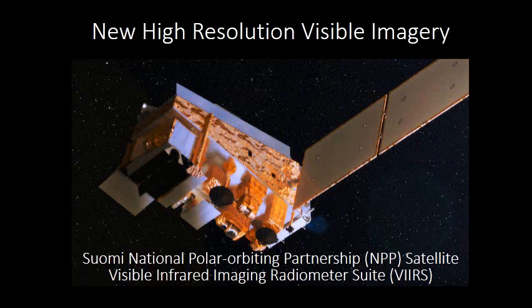Hi, this is a video from TheWeatherGuru.com to talk about some high-resolution visible imagery we're getting now. The Suomi Polar Orbiting Satellite was launched in 2011, and on board that was the Visible Infrared Imaging Radiometer Suite, also known as VERS.